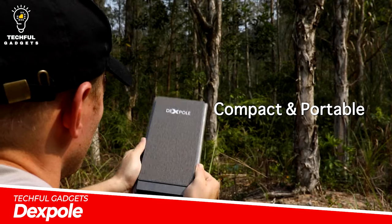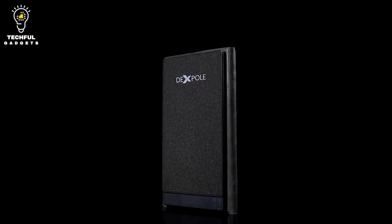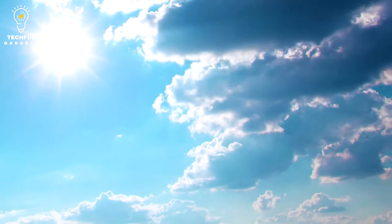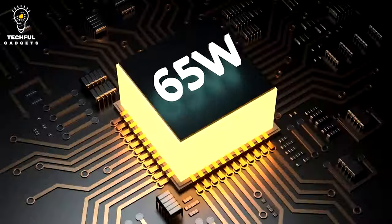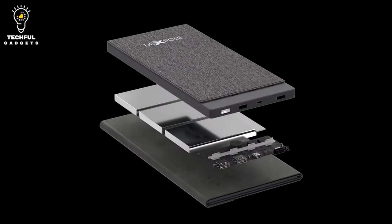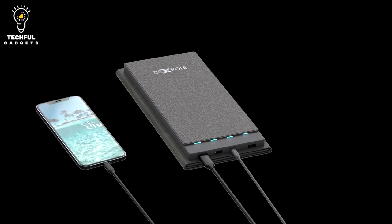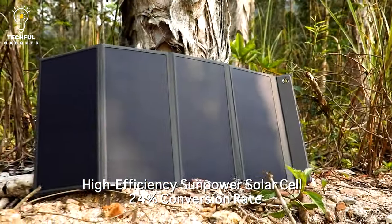DEXPOL is a novel method of storing and using solar energy. The cutting-edge solar cells are made by SunPower, a global leader in the solar industry. The solar cells made by DEXPoLE are more effective and potent than ever compared to conventional solar cells. Its solar panels may be safely bent at a slight angle without reducing their power production, and in bright sunlight it can be fully charged in four to five hours.